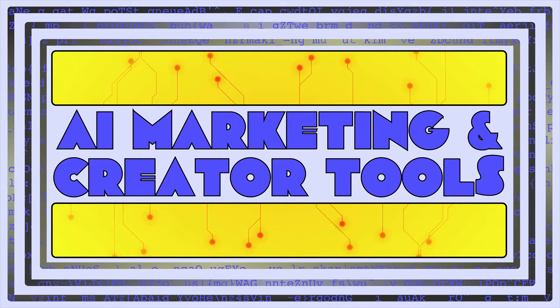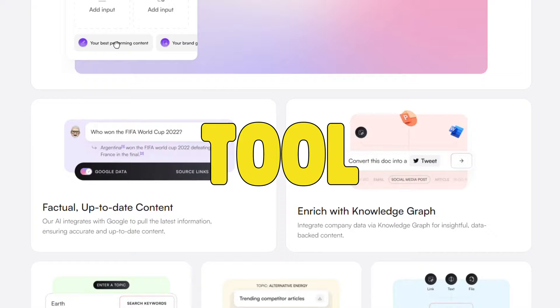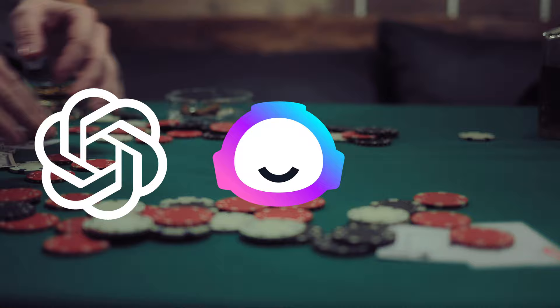Hey everyone, welcome back to AI Marketing and Creator Tools. To our surprise, WriteSonic's been voted the number one AI writing tool for three years in a row by TechRadar, beating out other popular AI tools like ChatGPT, Jasper, and CopyAI.